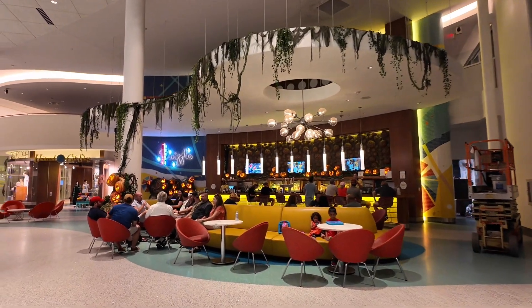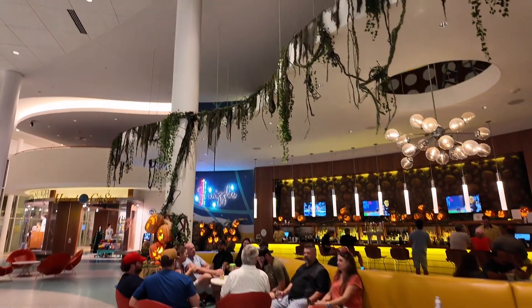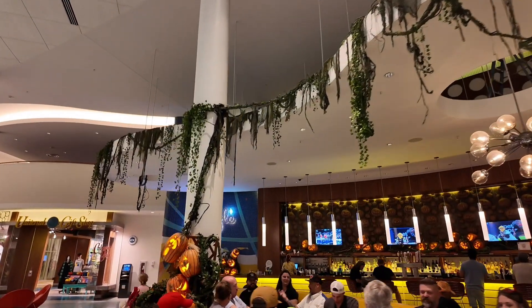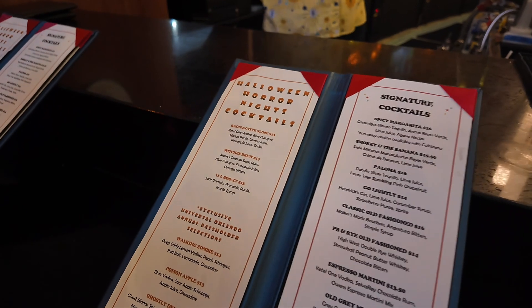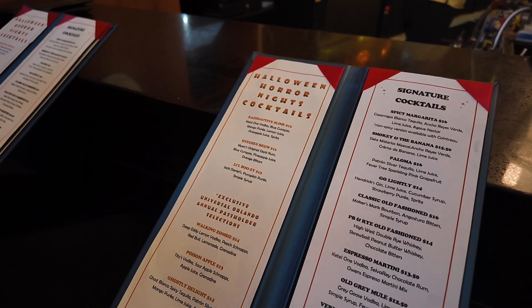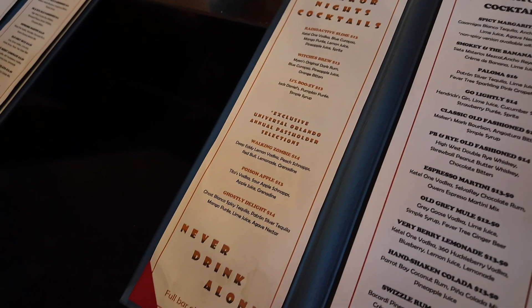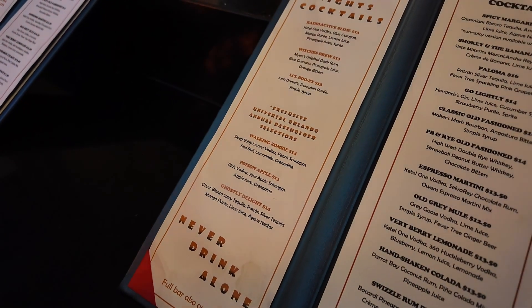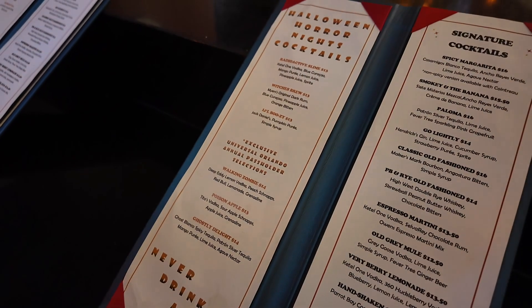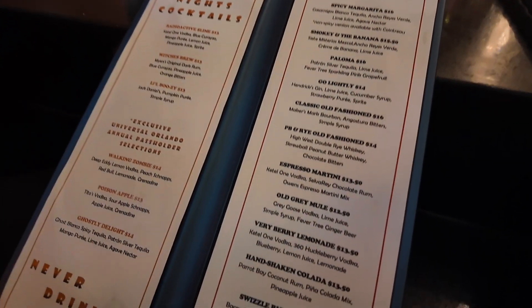Over here is the bar titled Swizzle — they have some spooky decorations as well. They have special cocktails for Halloween Horror Nights: Radioactive Slime, Witch's Brew — a little boozy — and annual passholder exclusives such as the Walking Zombie, Poison Apple, and Ghostly Delight. They honestly all sound pretty delicious. You can also just get your normal signature cocktails.